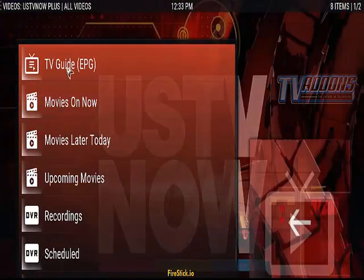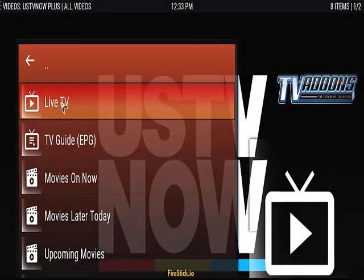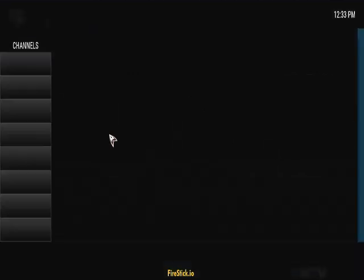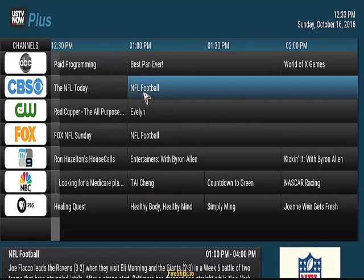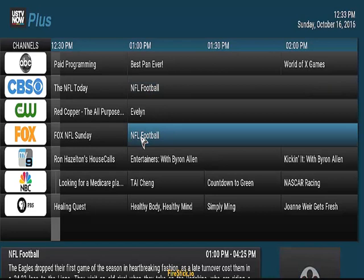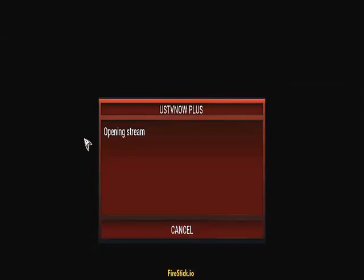Another good add-on is US TV Now. I just want to come over to the team guide. The team guide is going to pop up now — this is only going to give you the games that are on. Today you're going to have the Ravens. This is in my area, I don't know what's going to be on your end, but today the Giants are going to play the Ravens and that's going to be on CBS. Then on Fox you're going to be able to watch the Eagles play the Redskins. So I'll just give you an idea of how good this US TV Now add-on is.